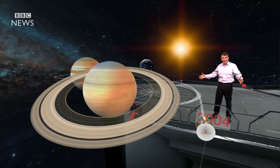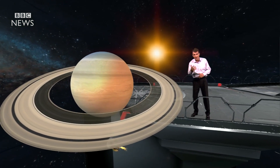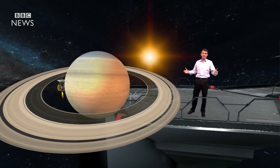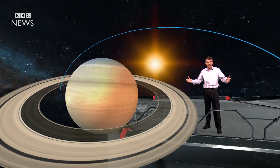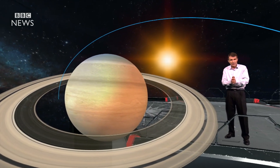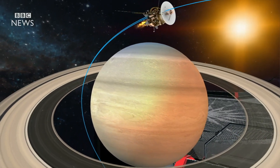But now comes the most spectacular stage of all, as the spacecraft orbits inside the famous rings. We now know they're made of pieces of ice and rock, ranging from tiny specks to lumps the size of houses. And flying this close will give us unprecedented views of the rings and of Saturn itself.